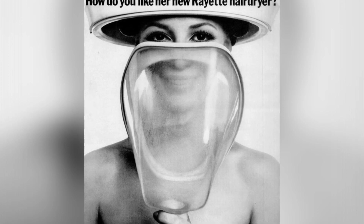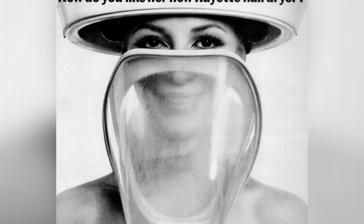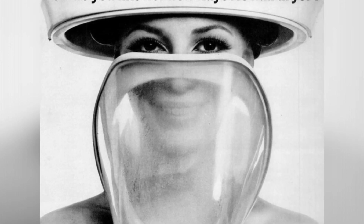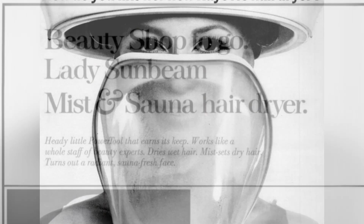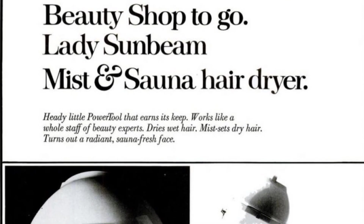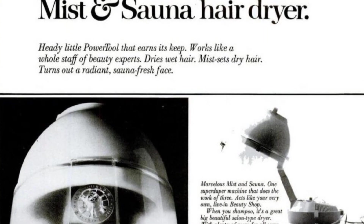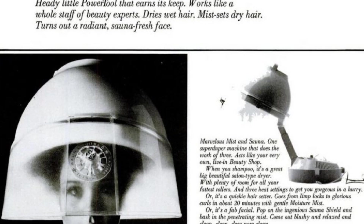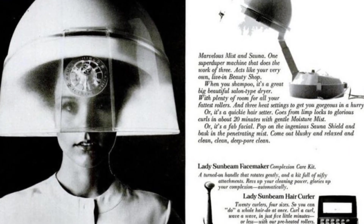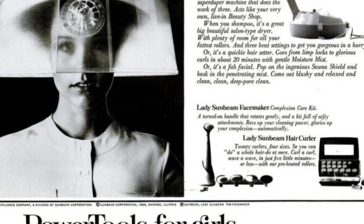Do you like her new Rayette hairdryer, the Salonette? It's the first mist hairdryer with a built-in facial sauna — a powerful and versatile hairdryer that can do it all. It can dry wet hair, set dry hair with mist, and leave your face looking radiant and fresh like you just stepped out of a sauna. It's like having your own personal beauty shop at home.